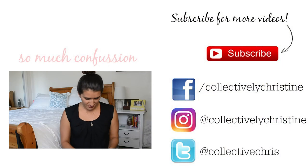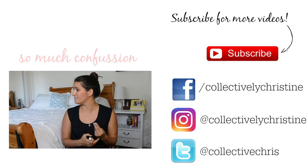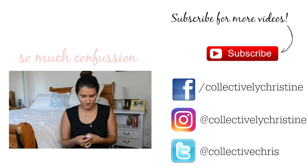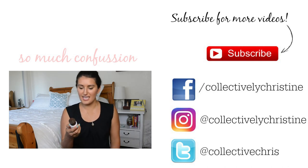Thank you for stopping by my channel. I hope you come back again. I will try to be less nervous over time. I'll talk to you guys later. Bye!